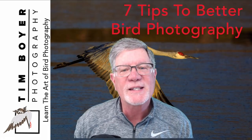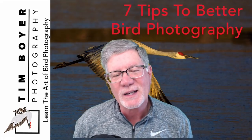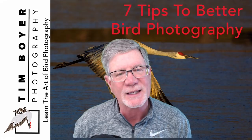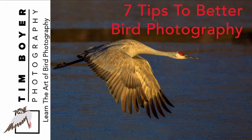Hi everybody, it's Tim with Tim Boyer Photography. Today's tutorial is seven tips for better bird photography. I've done something a little bit different — I've included the photo data in the lower part of the screen for each picture. Let me know in the comments section below if you think this is helpful.